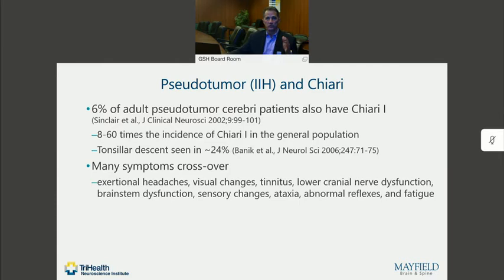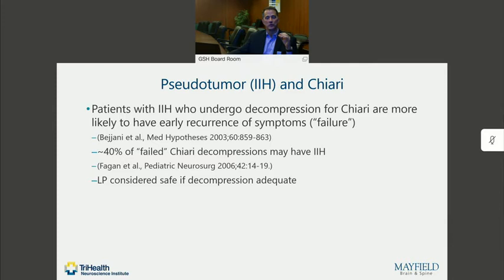Many of the symptoms cross over, as listed here on the slide. These symptoms are typical not only of Chiari and idiopathic intracranial hypertension, but can also be seen quite frequently in our hypermobile or unstable patients. In fact, patients who are ultimately diagnosed with pseudotumor or IIH who have had Chiari malformation decompression surgery will frequently have recurrent symptoms. About 40% of patients who have failure of symptom resolution after Chiari decompression surgery are felt to have pseudotumor or idiopathic intracranial hypertension.